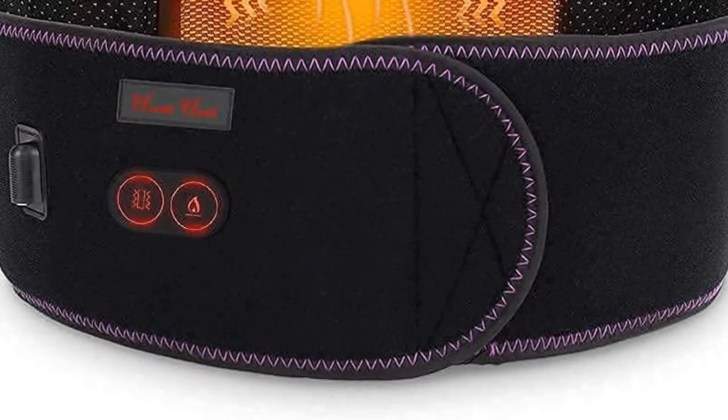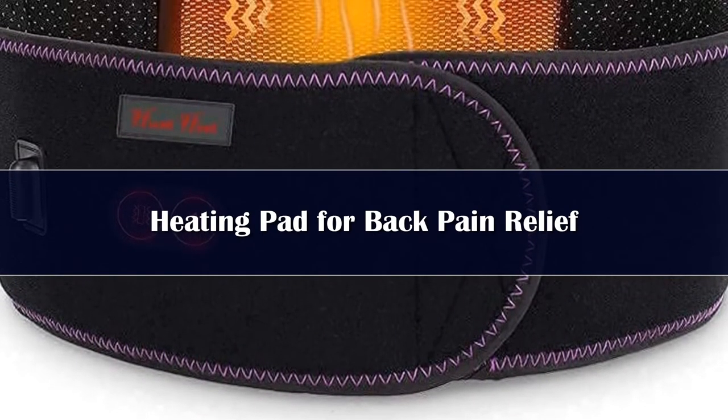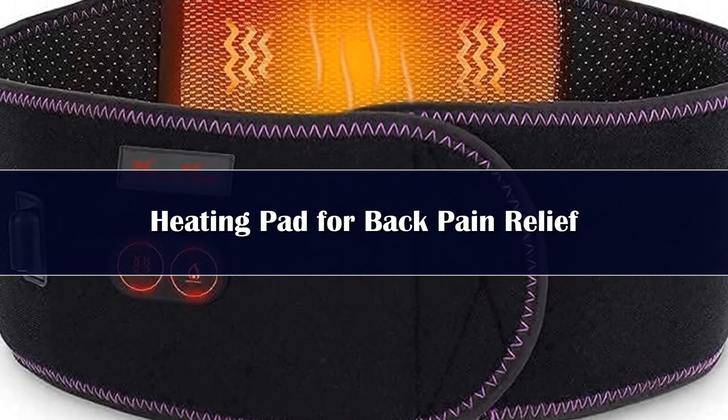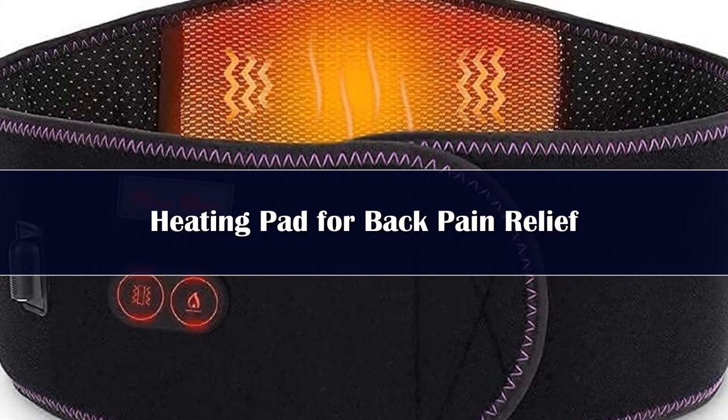Number 2. A cordless heating pad for back pain relief has massage and heat treatment effects, providing complete pain relief and relaxation for the muscles, relieving stress, helping accelerate wound recovery, and offering targeted relief of lower back pain while stimulating blood circulation.